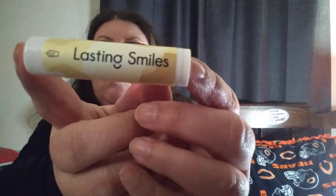Next is the Lasting Smiles Lip Balm in Vanilla. That's this right here. And then last, the First Aid Beauty Ultra Repair Face Moisturizer.